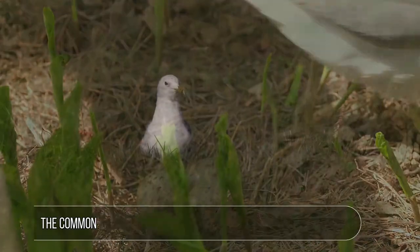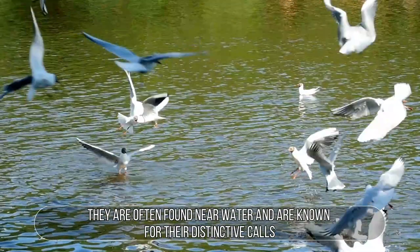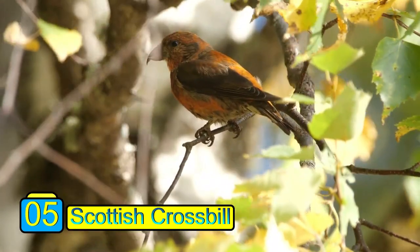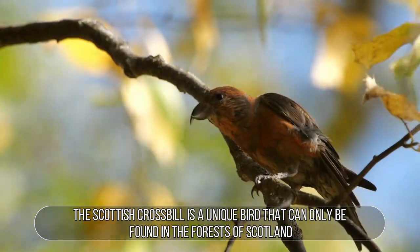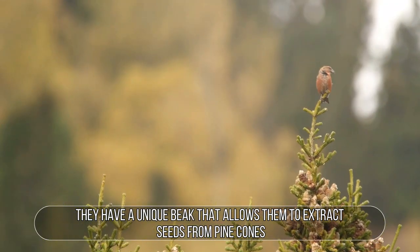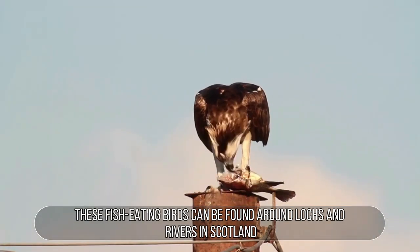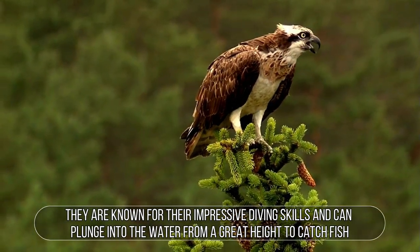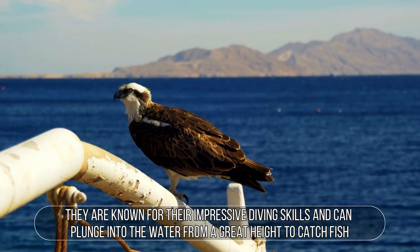Common Gull: The common gull is a familiar sight in towns and cities across Scotland. They are often found near water and are known for their distinctive calls. Scottish Crossbill: The Scottish crossbill is a unique bird that can only be found in the forests of Scotland, with a unique beak that allows them to extract seeds from pine cones. Osprey: These fish-eating birds can be found around lochs and rivers in Scotland, known for their impressive diving skills, plunging into the water from a great height to catch fish.